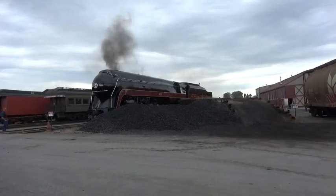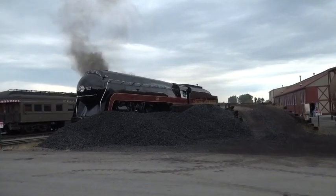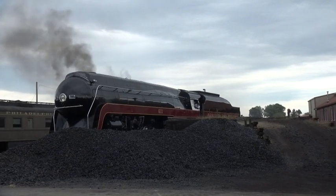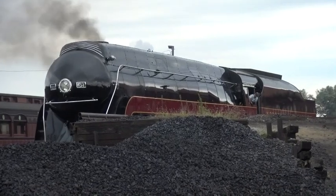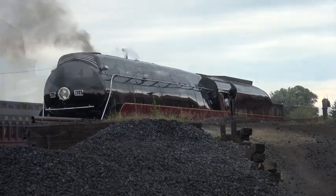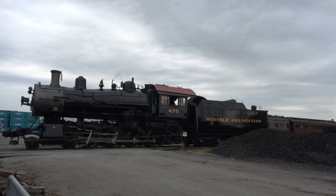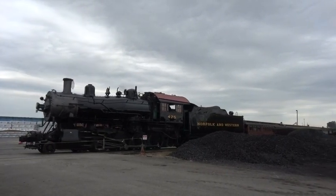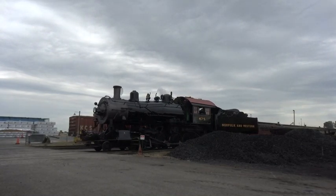September 27, 2019 was the start of the most unexpected guest appearance in the history of the Strasburg Railroad, as Norfolk and Western Class J 4-8-4 number 611 began a month-long residence, appearing alongside Strasburg's own 4-8-0 number 475. The event was billed as the Norfolk and Western Steam Reunion. Emerging from the shop the day before the event began, number 475 sported a fresh coat of paint with full N&W lettering. She also sported a centered headlight and footboard pilot like many other Class M engines sported late in the steam era.